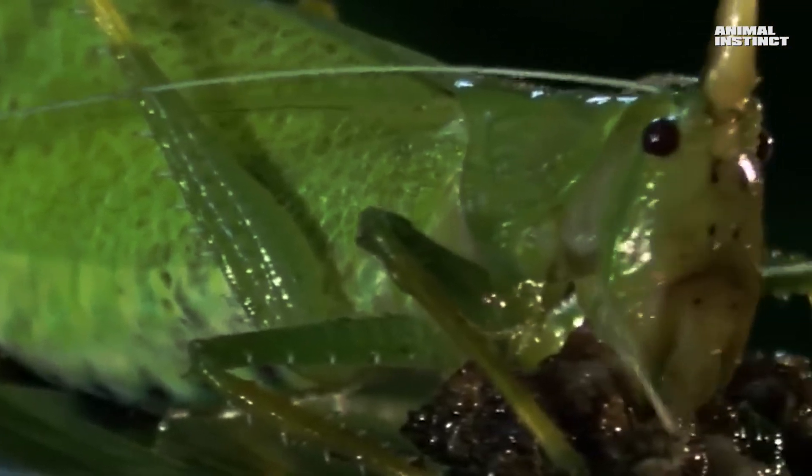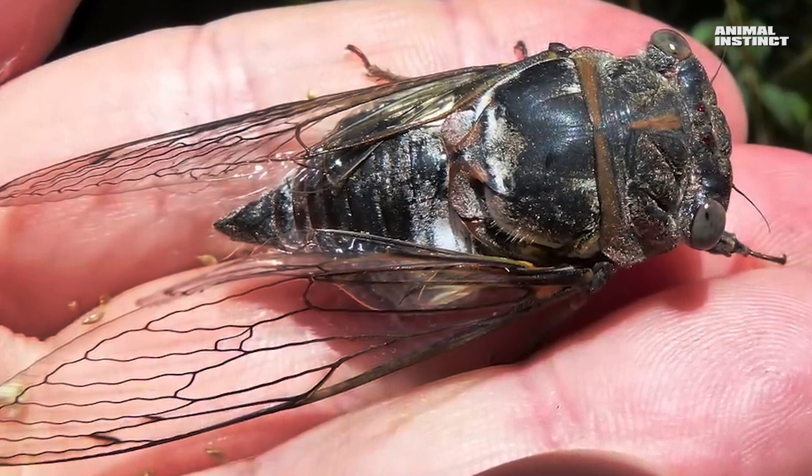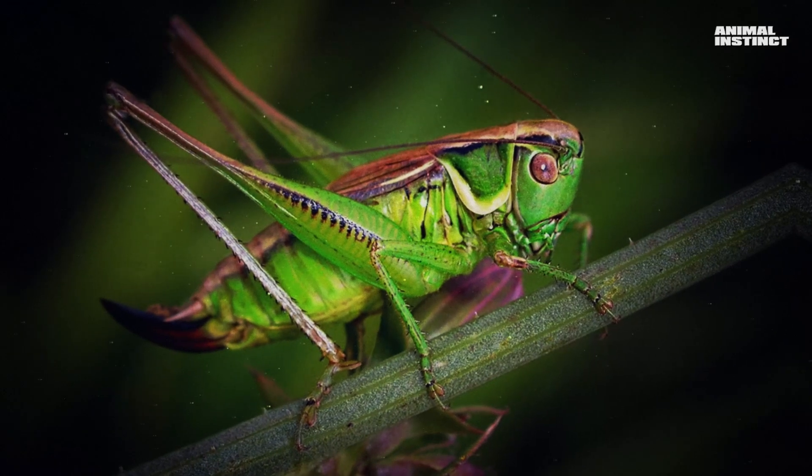Here a green grasshopper attacked a cicada — in fact it's a large fly, even bigger than the grasshopper, but it doesn't bother him. He holds the cicada with his front legs and searches for a place to sink his jaws. The cicada tries to take off, but it can't. And the grasshopper, meanwhile, begins to bite off the fly's legs one after another, leaving it no chance of escape.